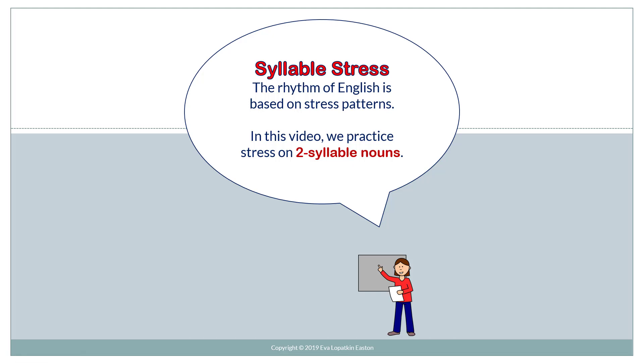Syllable stress. The rhythm of English is based on stress patterns. In this video, we practice stress on two-syllable nouns.